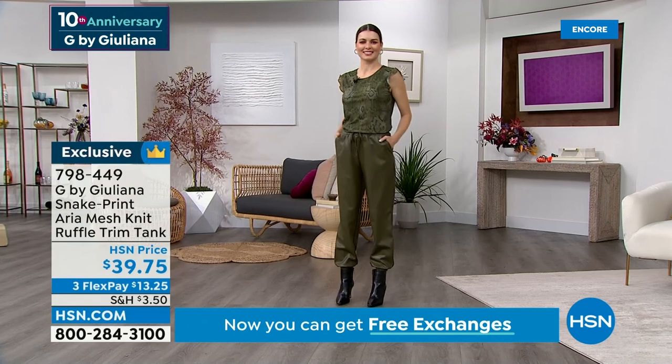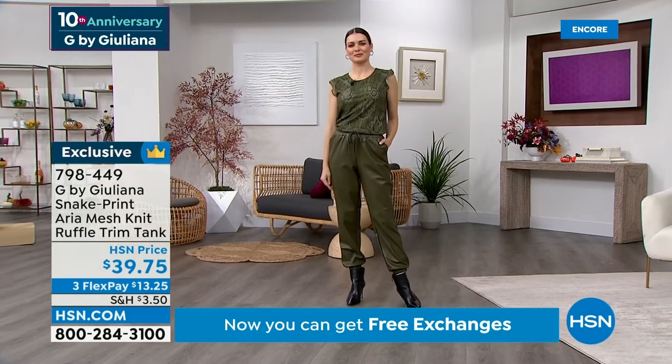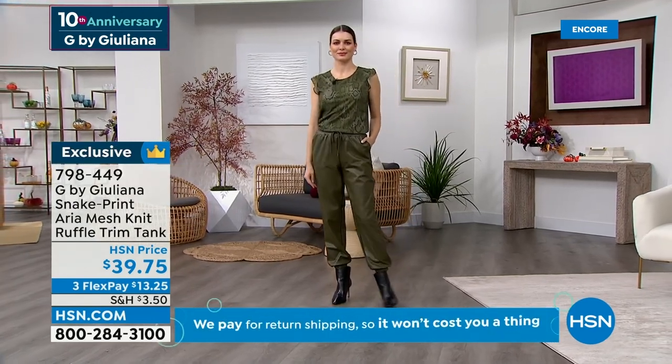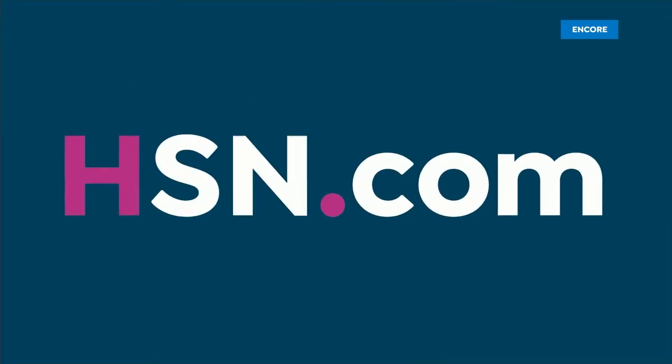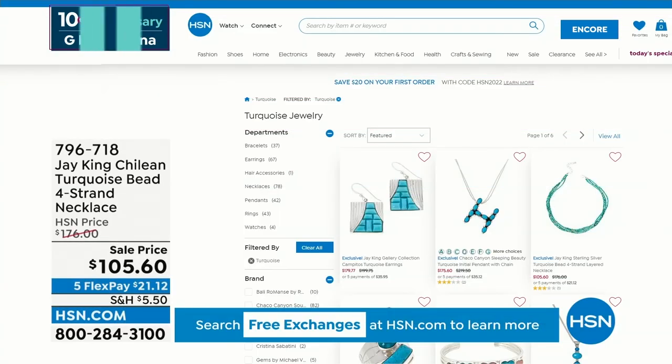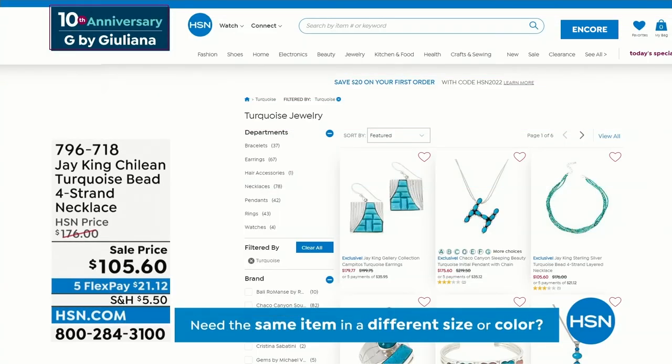Go to HSN.com and type in Juliana — you're going to see over 500 pieces in her collection now. Maybe you're a turquoise girl. There's up to 50% off and five flex for this week on some of the turquoise pieces. J King is the turquoise king but there's much more. Up to 50% off is nice, five flex is always nice, and genuine gemstones is really a treat.